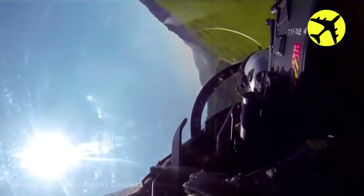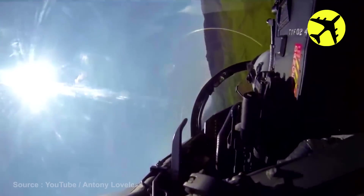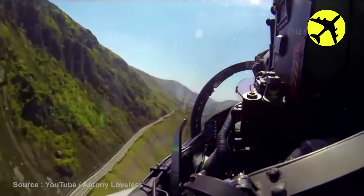This is the cockpit view inside the RAF Typhoon pilot while going through Mach Loop and the Lake District.